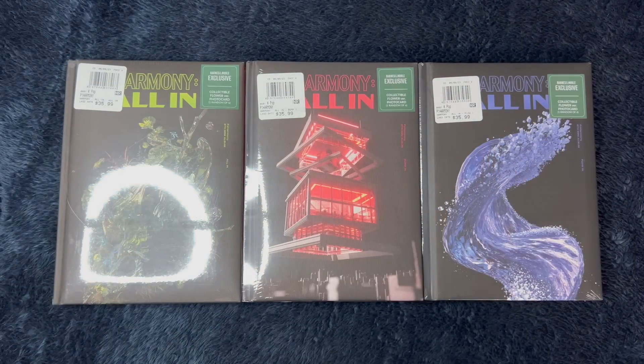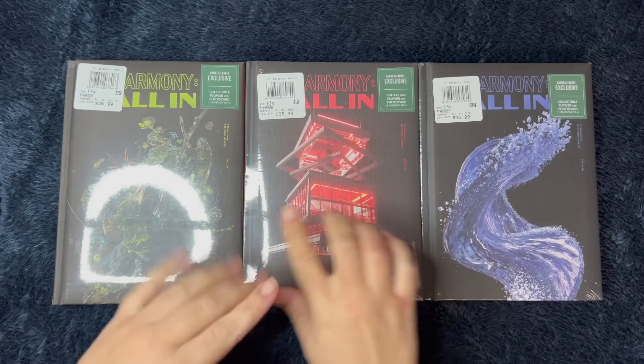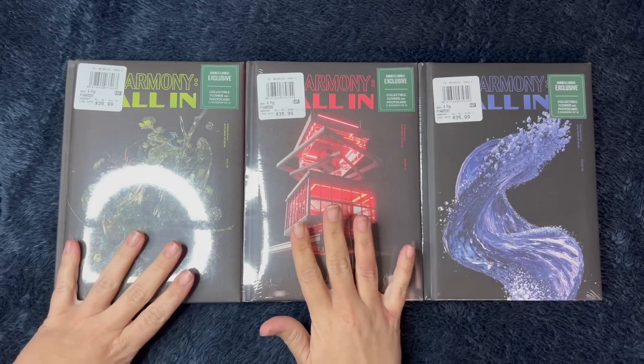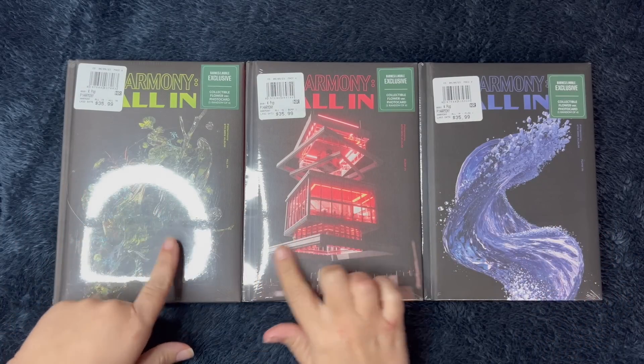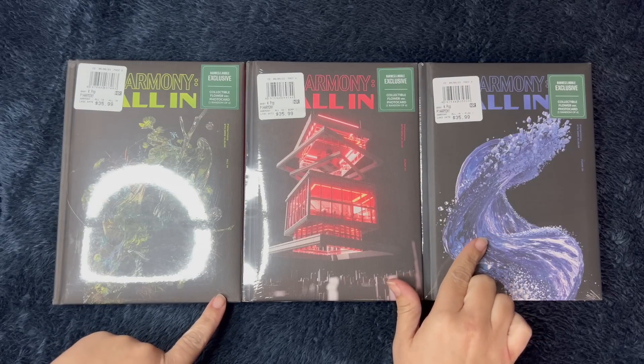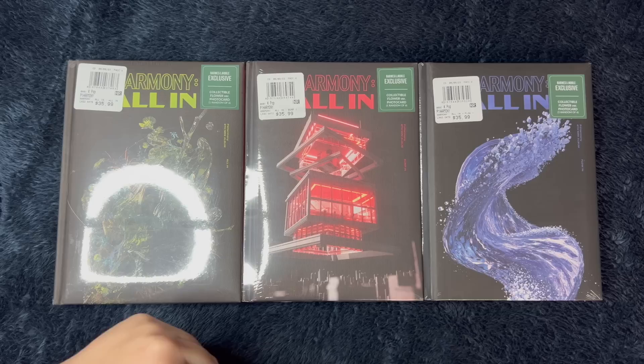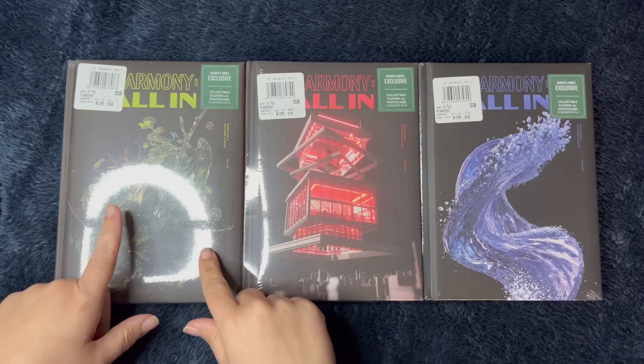Hey guys! Today I am unboxing P1 Harmony's new album, Harmony All In. I have all three versions here. This is the Barnes & Noble exclusive, so let's go ahead and get started with this one.